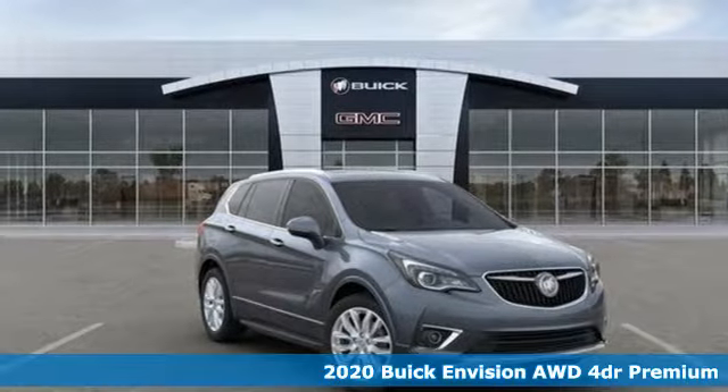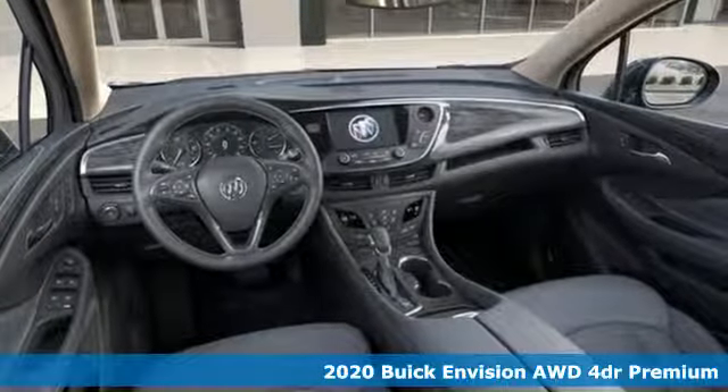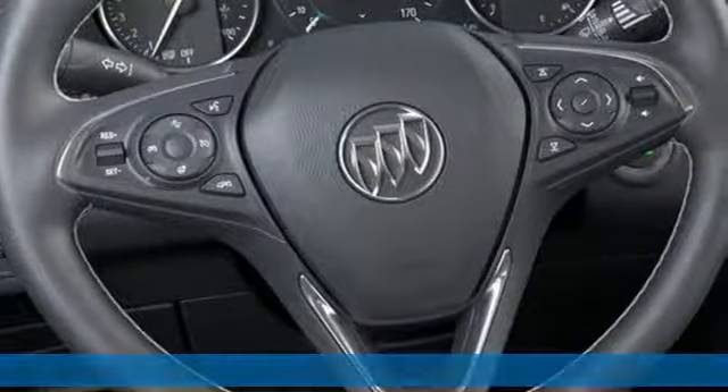Here's a new 2020 Buick Envision. The interior was designed to be your retreat from the outside world. Go ahead, sit back, unwind, and relax.